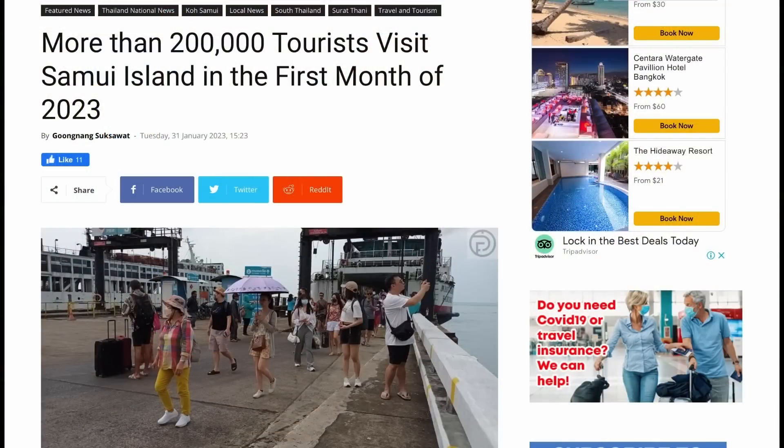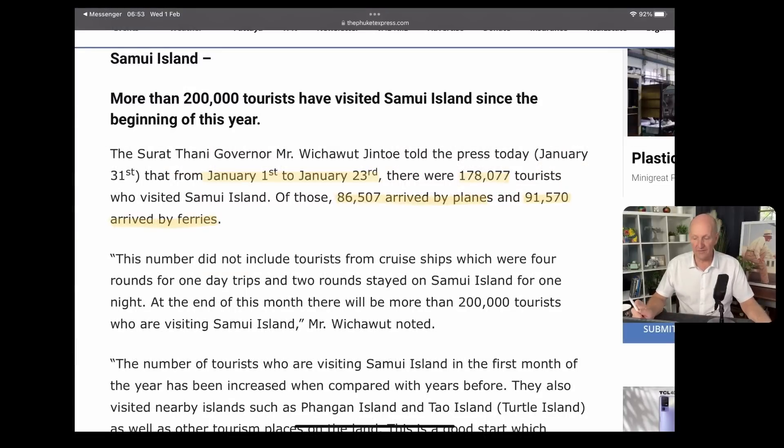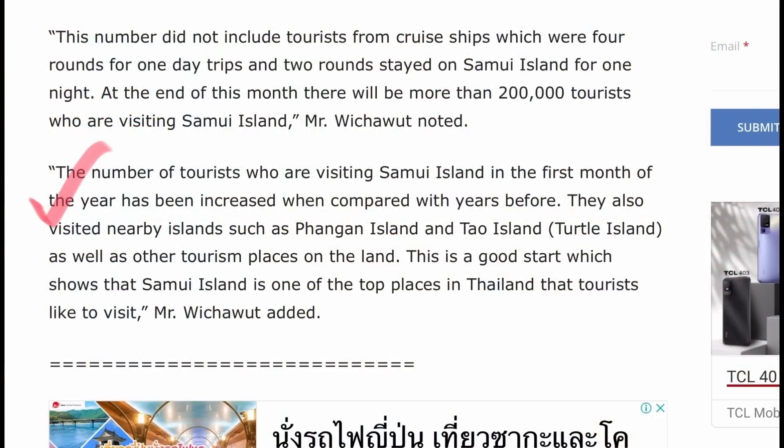More than 200,000 tourists visited Samui Island in the first month of 2023. Looks like Samui had a great start to the year, as did Phuket. The Suratthani governor told the media that between January 1st and the 23rd, there were 178,000 tourists visiting Koh Samui — 87,500 arrived by plane and 91,000 arrived by ferry. Interesting to see that more people arrived by ferry to Samui than by air. The number of tourists visiting Samui in the first month of the year has increased compared with previous years. They're also visiting Koh Phangan and Koh Tao. A good start, showing that Samui is one of the top places in Thailand that tourists like to visit.